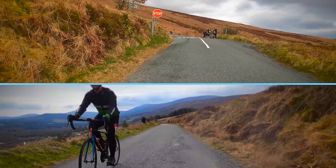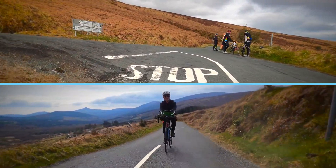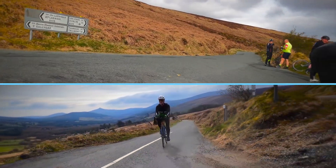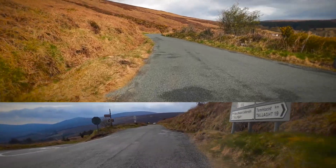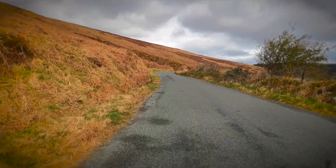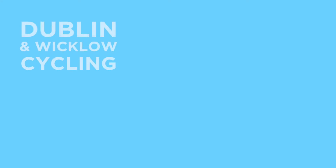When you get to the top, your options are varied. Go left for the Sally Gap, right for the Feather Beds, or to Glencree, and downhill for another 10km or so to Enniskerry. We're heading across the Feather Beds today, and that, as we say, is a video for another day. There's a link to the Strava segment in the comments.